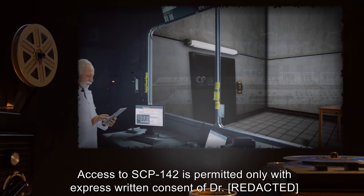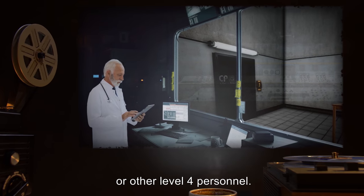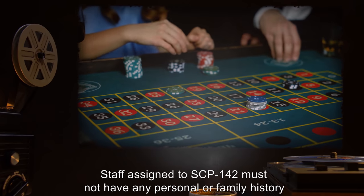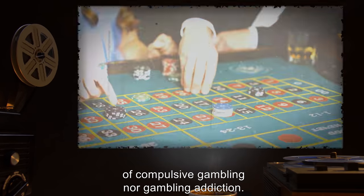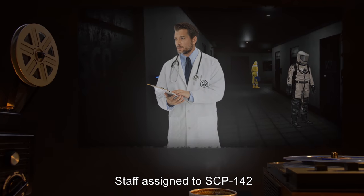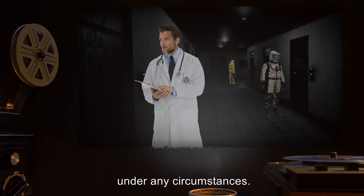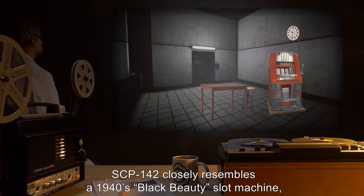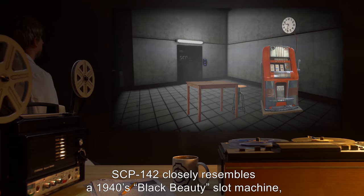Access to SCP-142 is permitted only with express written consent of a doctor or other Level 4 personnel. Staff assigned to SCP-142 must not have any personal or family history of compulsive gambling or gambling addiction. Staff assigned to SCP-142 are not to make any physical contact with the device under any circumstances.